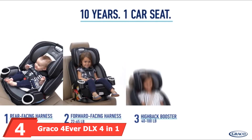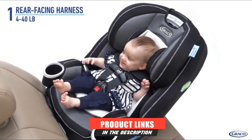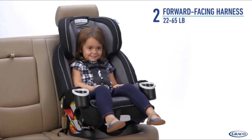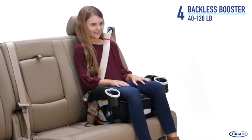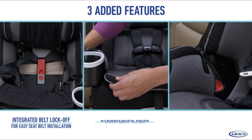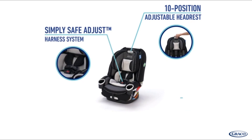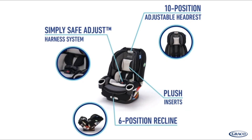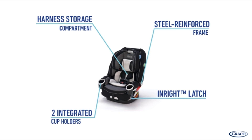At number four, we have the Graco 4Ever DLX 4-in-1 car seat. My sister-in-law was taking her four-year-old home when an SUV smashed into them head-on. The airbags exploded, the front of the car twisted, and the car spun into oncoming traffic with all tires exploding. When everything went quiet, the little girl asked what had happened — there wasn't a scratch on her. Her mother had a broken nose and cuts, but my niece was going to kindergarten the next day. The Graco 4Ever was tested in a real crash and passed with flying colors.